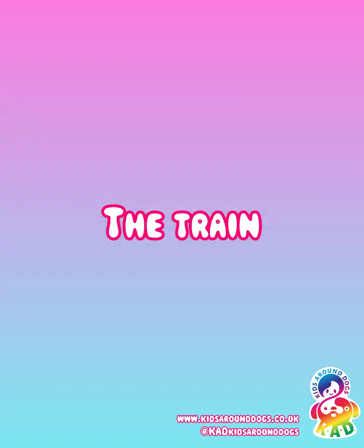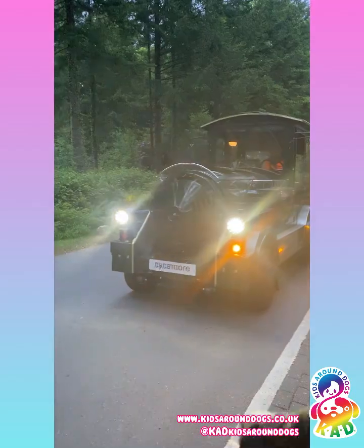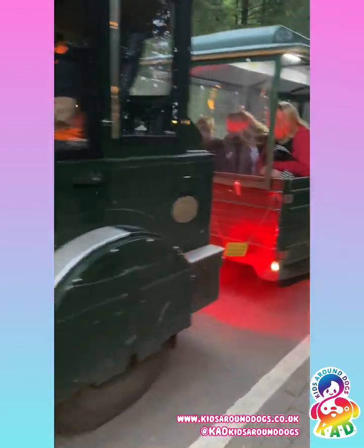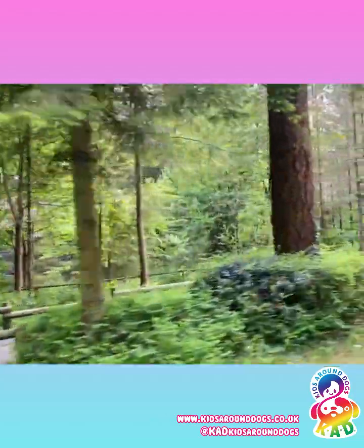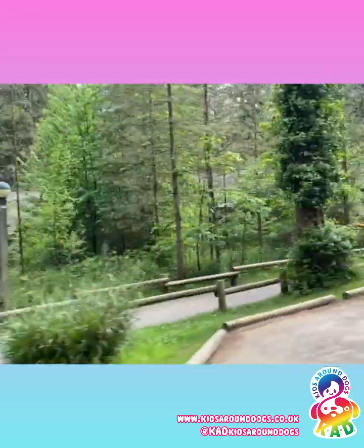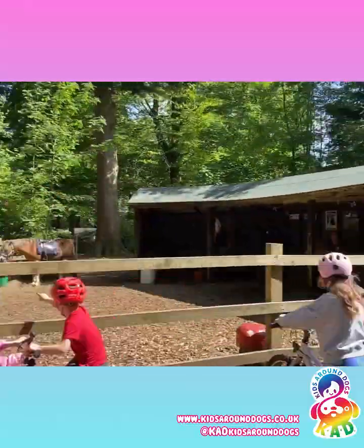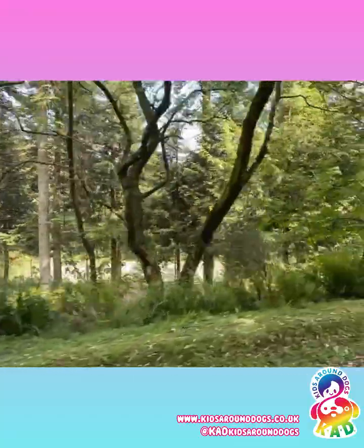The train. If your accommodation is as far as ours was, you're going to have to get the train unless you want to cycle or walk for quite a while. But the view from the train is quite beautiful. Our train ride was over half an hour to get to the accommodation and back, but the view really was worth it.